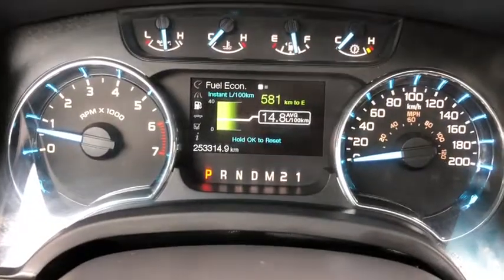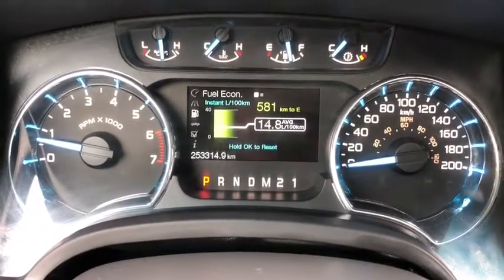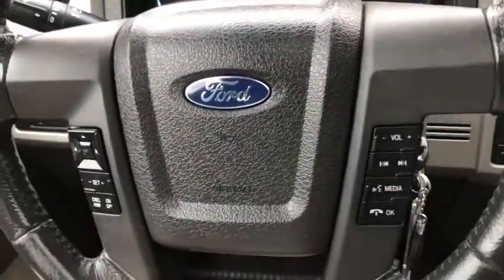On the steering wheel, arrows on the left-hand side will take you through your information panel on the dash. You can see we have about 253,000 kilometers on this truck. Down underneath you have your cruise control settings with your audio and hands-free controls on the right.